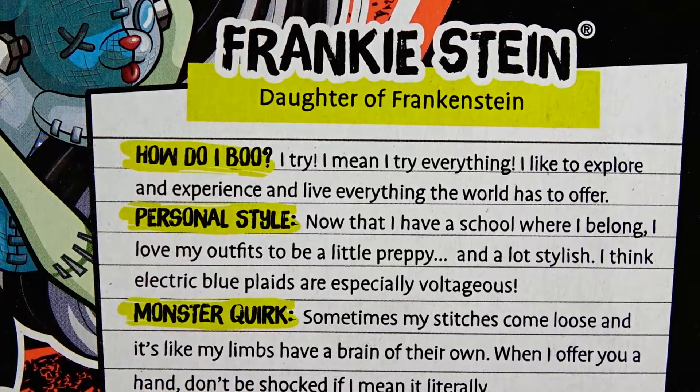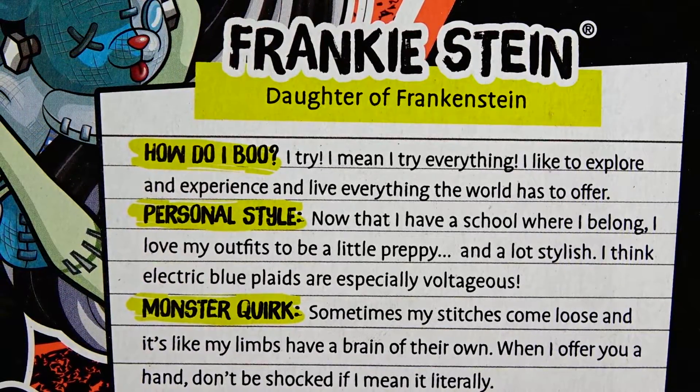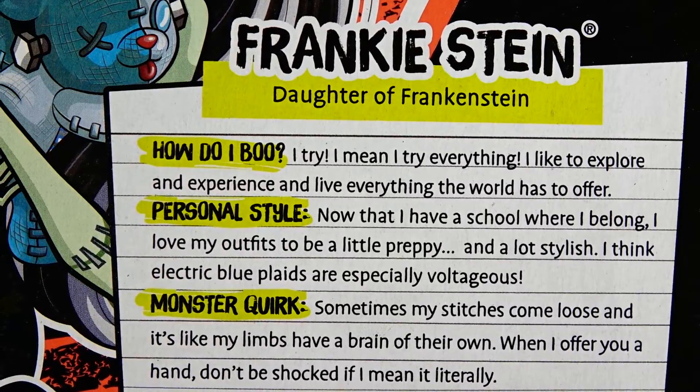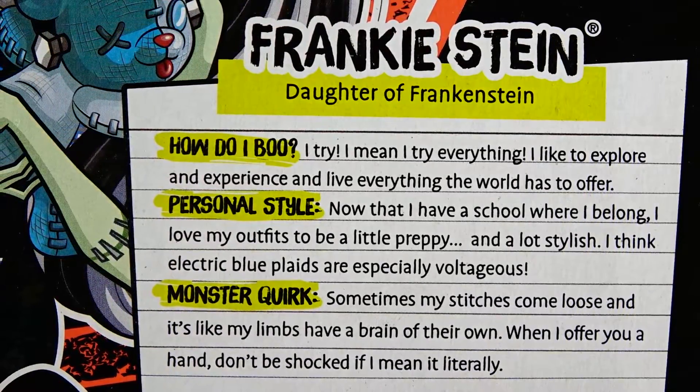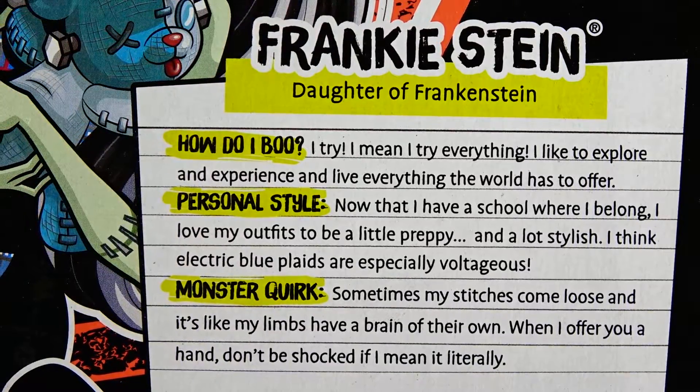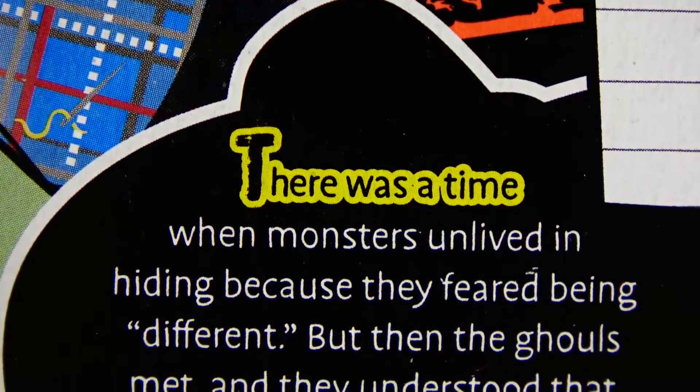...voltageous. Monster quirk: sometimes my stitches come loose and it's like my limbs have a brain of their own. When I offer you a hand, don't be shocked if I mean it literally.